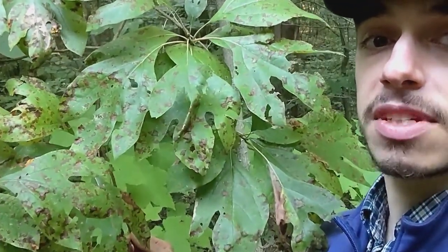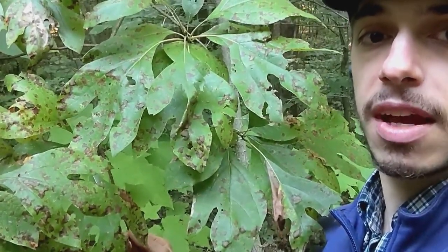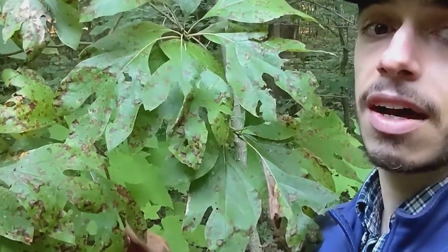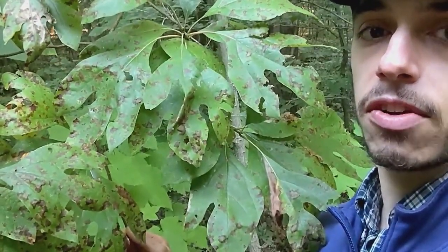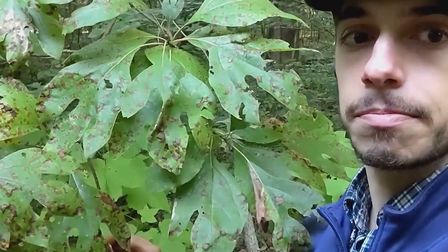That lasted until the 1960s, when the FDA determined that those safrole oils were a carcinogen and they were removed from the soft drink as a flavoring. So today, the modern-day root beers that you drink are flavored artificially with artificial sassafras flavoring.